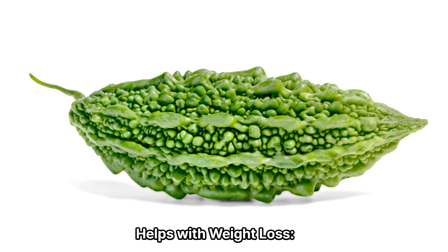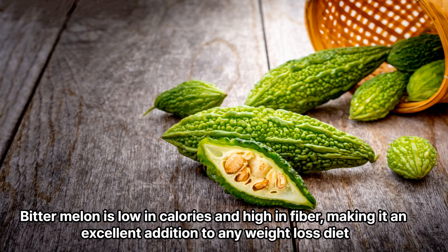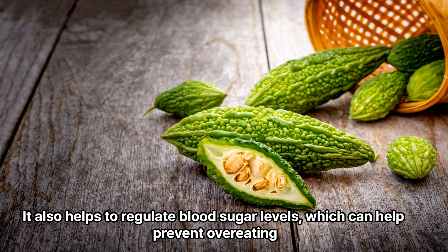8. Helps with weight loss. Bitter melon is low in calories and high in fiber, making it an excellent addition to any weight loss diet. It also helps to regulate blood sugar levels, which can help prevent overeating.